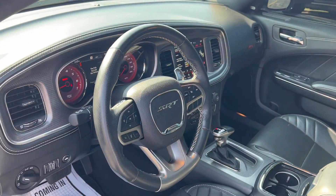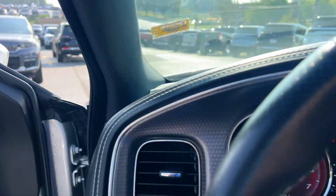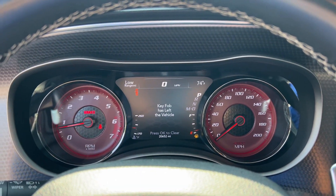Heated steering wheel, heated and/or cooled front seats, Apple CarPlay and/or Android Auto, navigation system, sun/moonroof, keyless entry, heated mirrors, heated rear seat, satellite radio, backup camera.